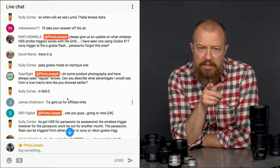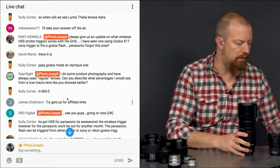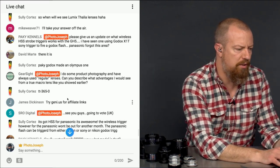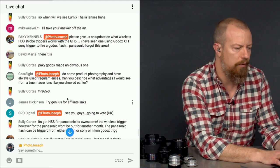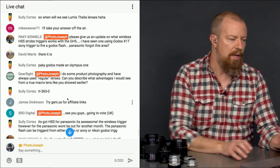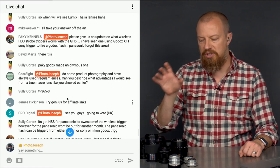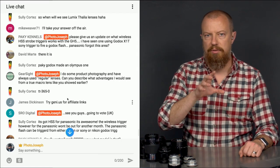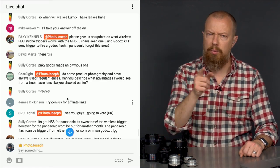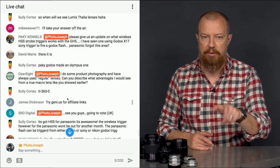Paki, there is also Pocket Wizard — I was blanking on the name. Pocket Wizard makes a TTL radio wireless system for Panasonic flashes. Whether that would work with a third-party flash, I have no idea, but there is that option. So that's something to look into as well.